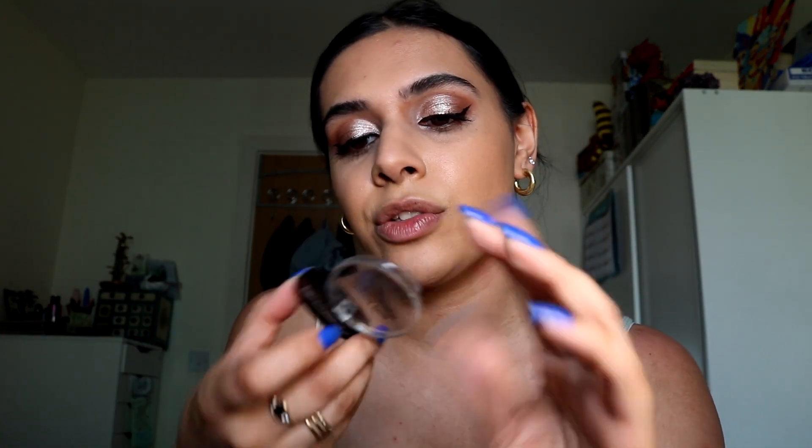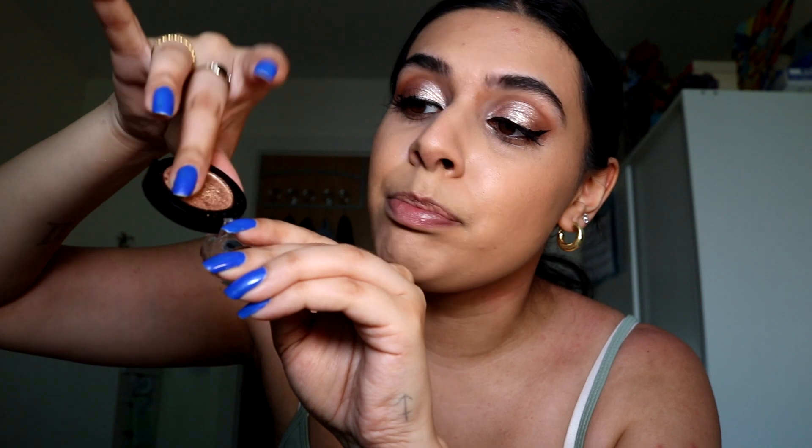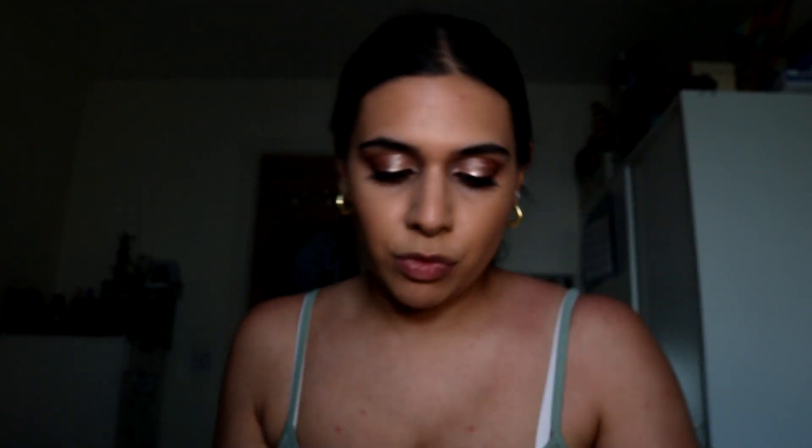Moving on to blush — also I almost forgot, these are absolute gems. They're like literally two pounds each — the Essence Soft Touch eyeshadows. This one's my favorite, it's called Cookie Jar. Just watch — it's so buttery soft, look at how metallic that is. This is literally a two pound eyeshadow. Run to your nearest Wilko if you're in the UK and pick one up.